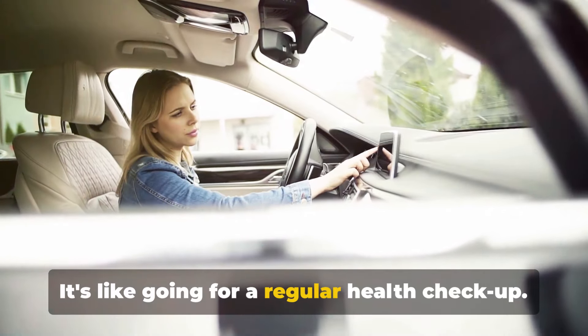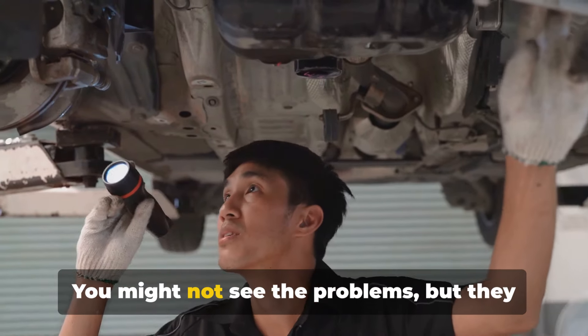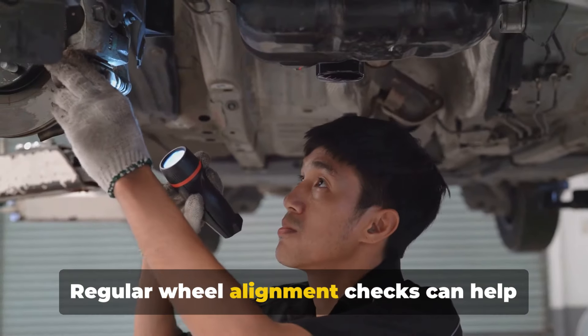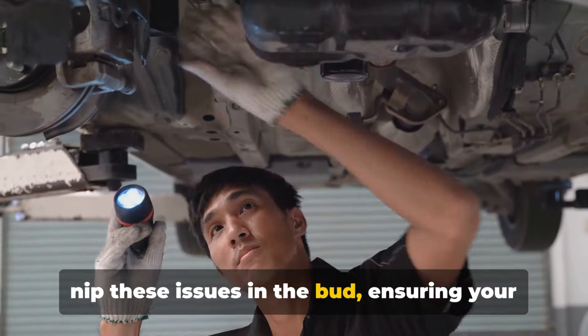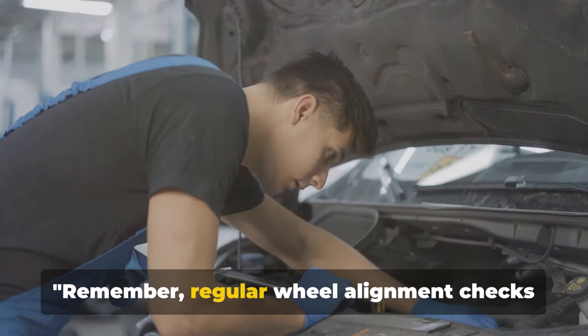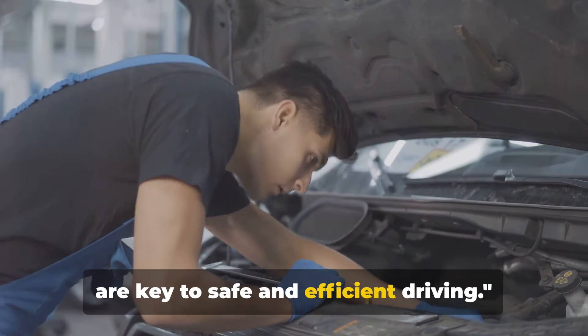It's like going for a regular health checkup. You might not see the problems, but they could be brewing under the surface. Regular wheel alignment checks can help nip these issues in the bud, ensuring your car performs at its best. Regular wheel alignment checks are key to safe and efficient driving.